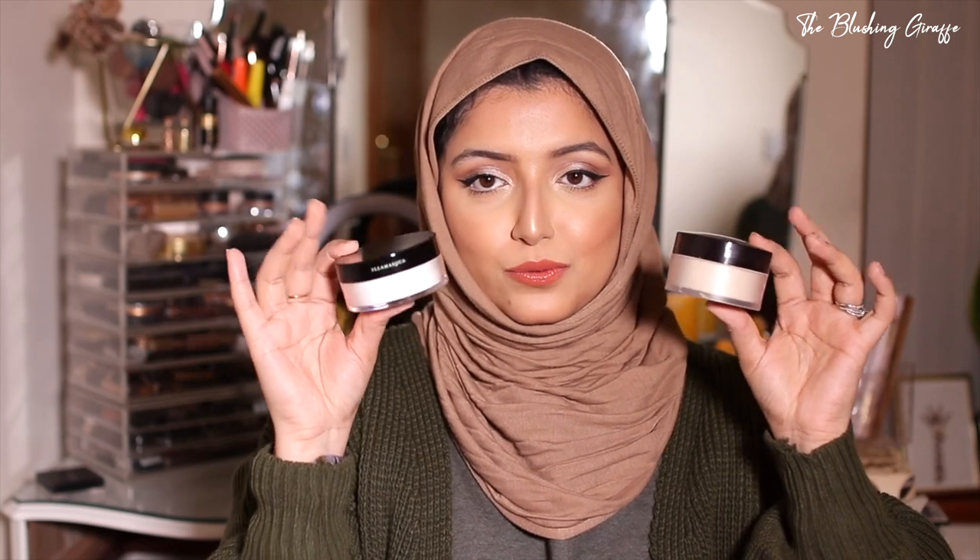I treated myself to a new powder this Black Friday — the Illamasqua Loose Powder. This is actually the first time I've opened it. It looks crazy light, which freaks me out slightly. It comes with its own little poof. A lot of people on the Illamasqua site said they prefer it to Laura Mercier, which is why I was intrigued. I'm not going to open it yet — I want to finish off some of my other powders first. Let me know if you've tried it!